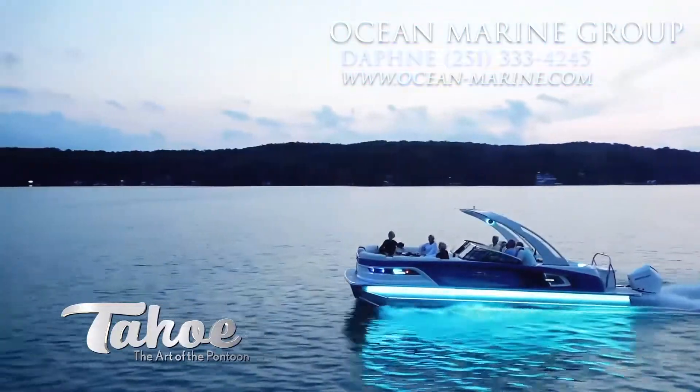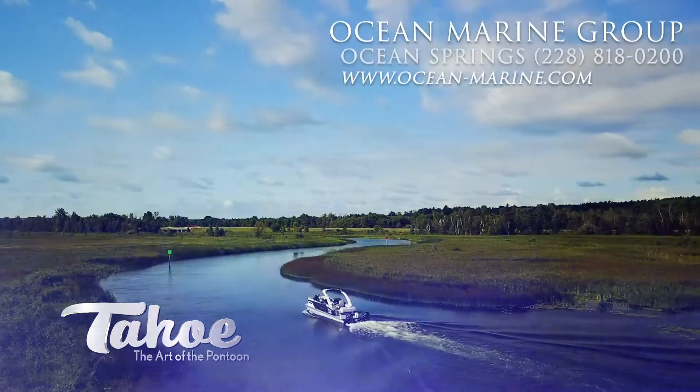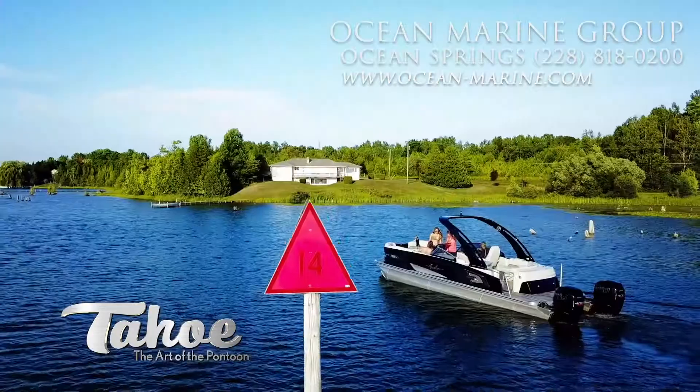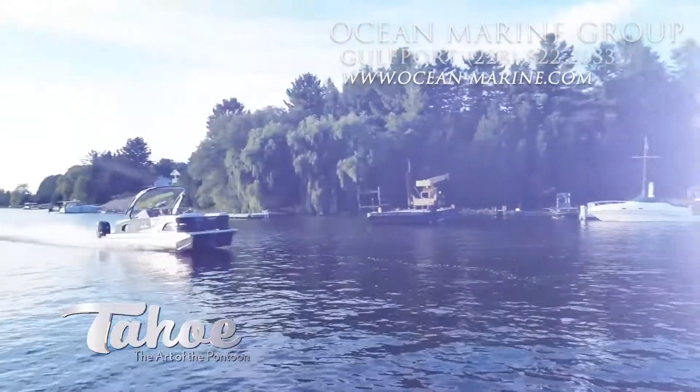At Tahoe, we work in relentless pursuit of superior innovation, performance, and style. And Grand Tahoe is the culmination of that quest. This astonishing pontoon is available in three incredible layouts.